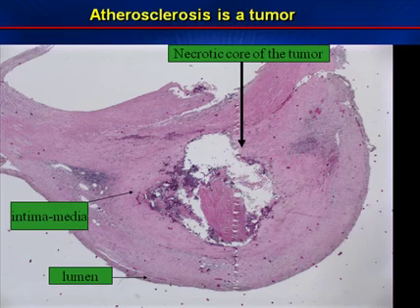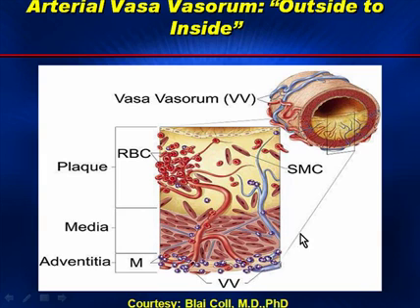The next slide is an example of a tumor, or atherosclerosis. As you will note, there's a necrotic core as well as a lining along the lumen surface in this excised carotid plaque from a patient. Exactly how do plaques grow? What makes them survive? It is in fact the blood vessels, or the vasovasorum, that penetrate the wall of the artery into the medial and intimal surface.